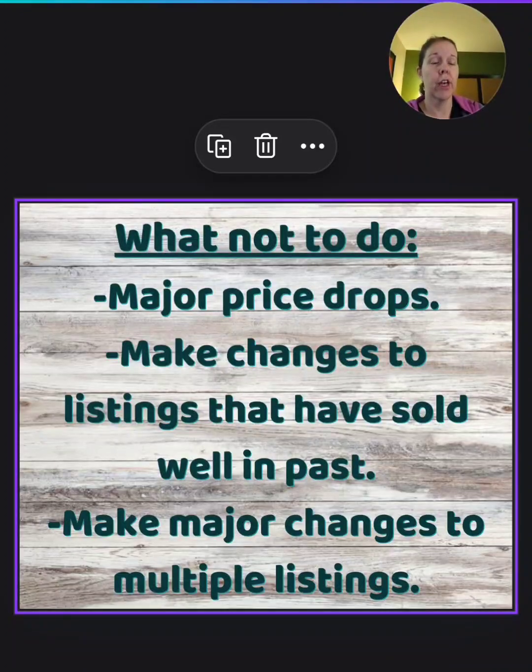I have actually sold products for way less than I should have, and after all the time and energy I put into it, I didn't make anything. What was I thinking? It's just not worth it.